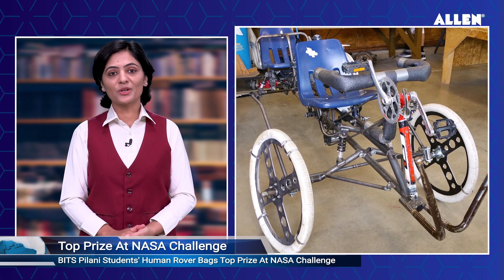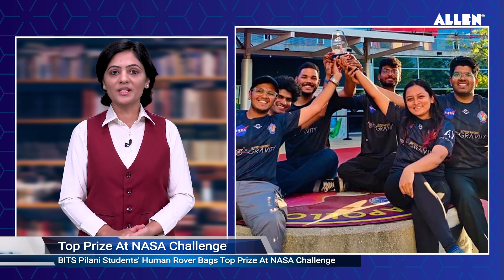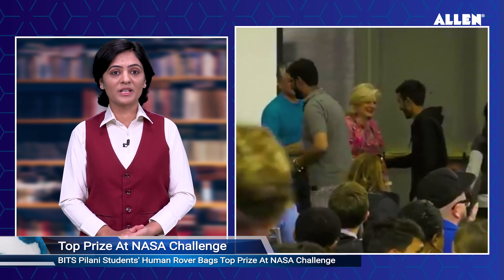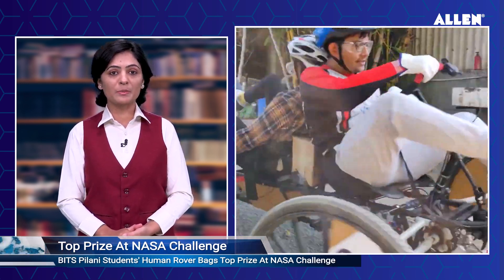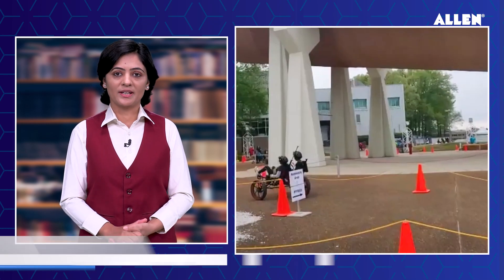A human-powered rover developed for manned exploration on the Moon and Mars by students at Birla Institute of Technology and Science, BITS Pilani, has bagged the top prize at NASA's Human Exploration Rover Challenge. The competition's goal was to create a human-powered Mars rover capable of navigating a difficult and harsh obstacle course meticulously built to resemble Martian terrain. Sudhir Kumar Barai, Director of BITS Pilani at the Pilani campus in Rajasthan, said the event was held at NASA Marshall Space Flight Center in Huntsville, Alabama, USA.